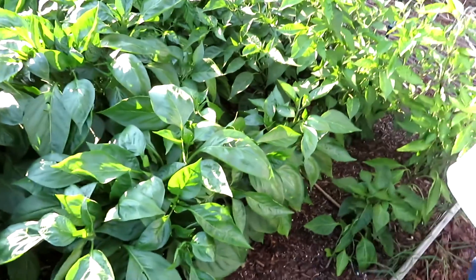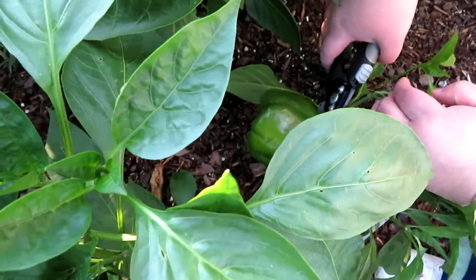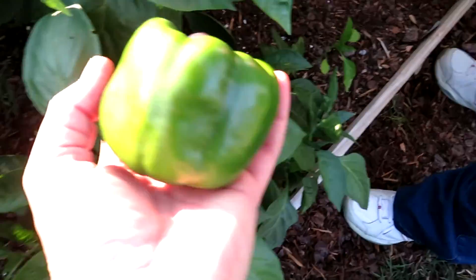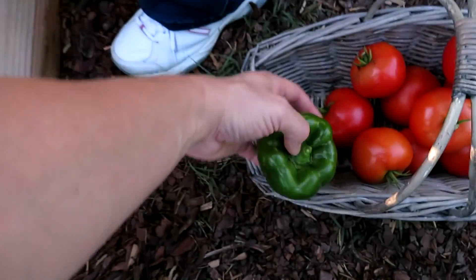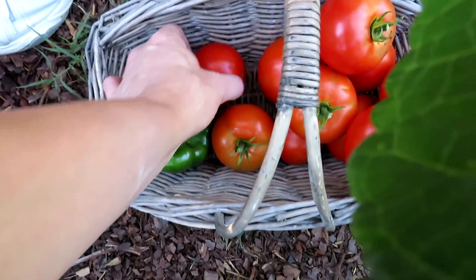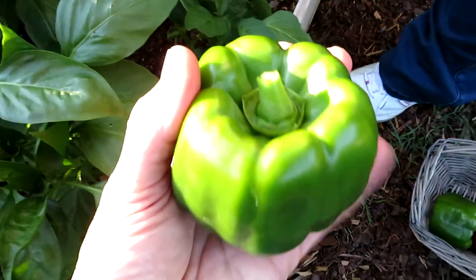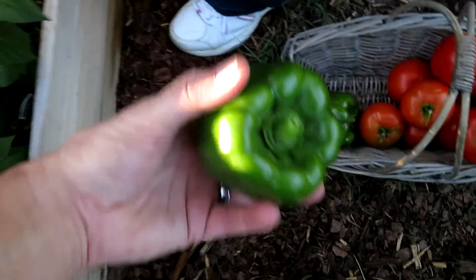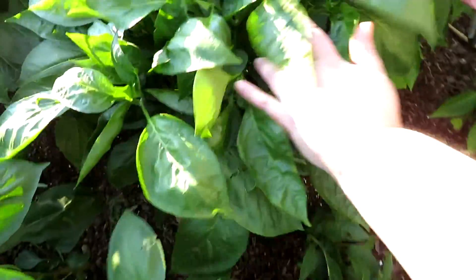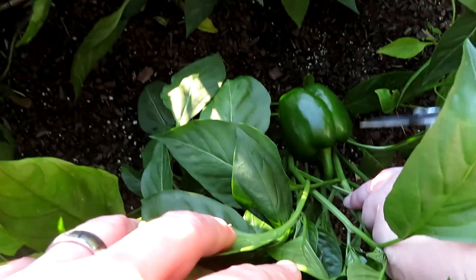We got three good bell pepper California Wonders. That's a good-sized one. We're gonna need a bigger basket. Here's the second one — and there's the third one right there. This one I'll let go a little bit longer.